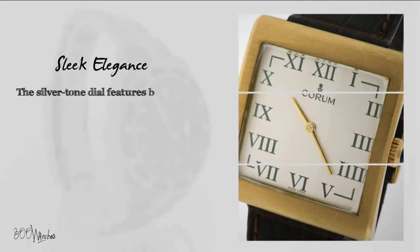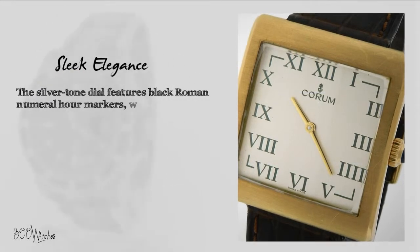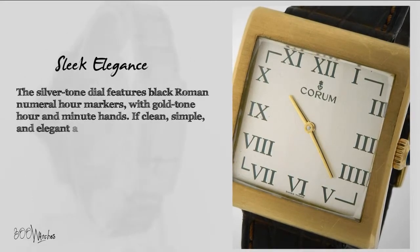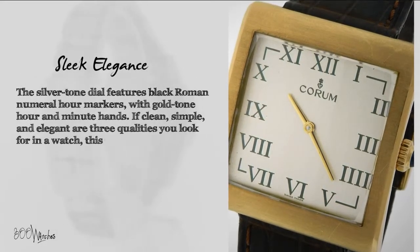The silver-toned dial features black roman numeral hour markers with gold-toned hour and minute hands. If clean, simple, and elegant are three qualities you look for in a watch, this Corum Buckingham should be in your collection.